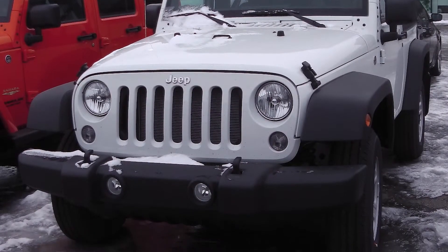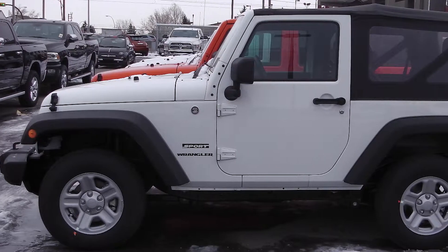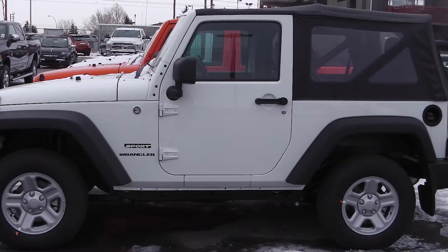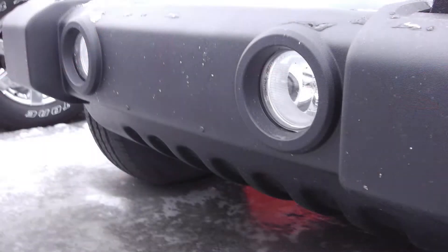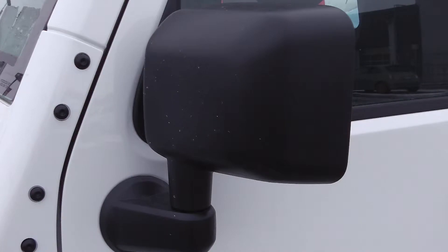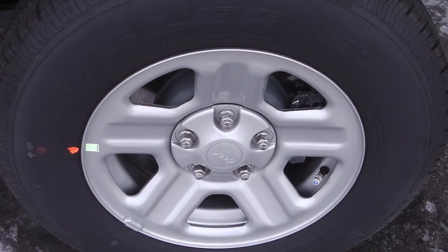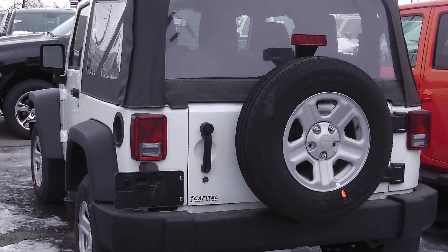This 2014 Jeep Wrangler Sport comes equipped with a 3.6 liter V6 engine with a manual transmission, fog lamps, manual folding side mirrors, 16-inch styled steel wheels, a soft top, and a white exterior.